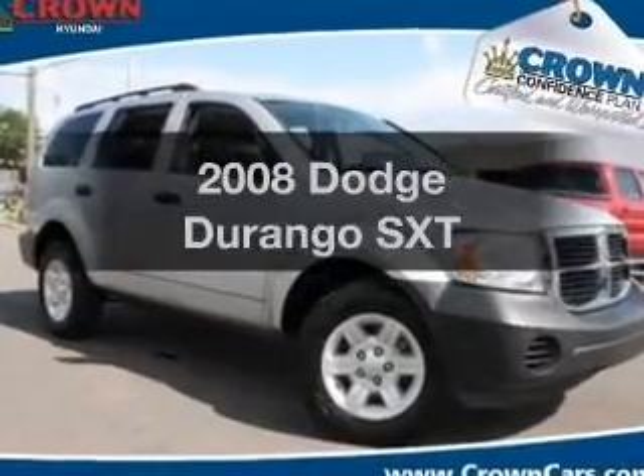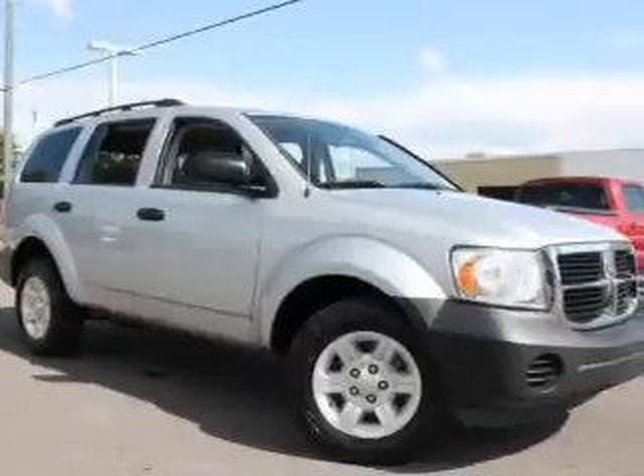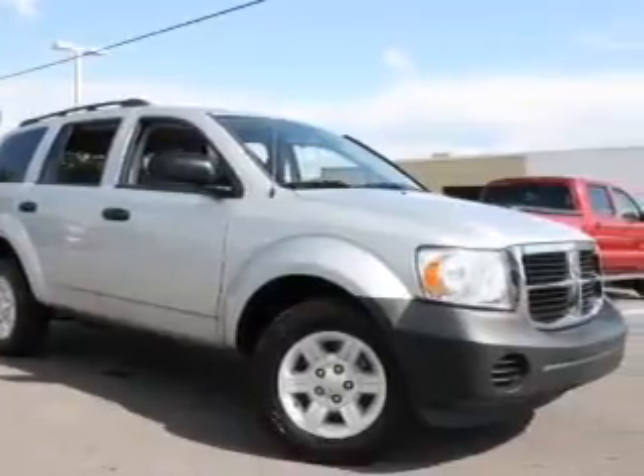Introducing the 2008 Dodge Durango. Travel the roads in style and comfort in this great vehicle with a reliable six-cylinder engine.